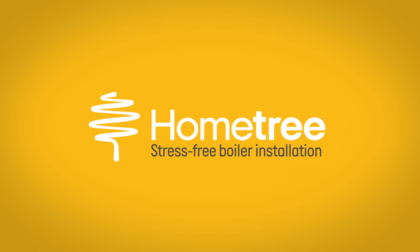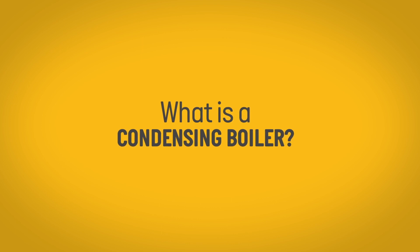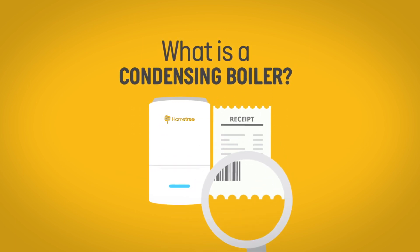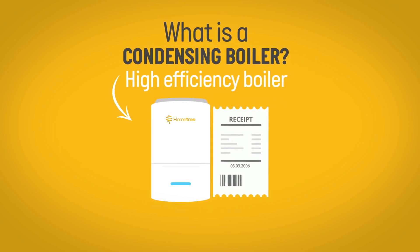Welcome to HomeTree, home of the stress-free boiler installation. What is a condensing boiler? If you purchased a boiler after 2005, chances are that it is a condensing boiler, a high-efficiency boiler.